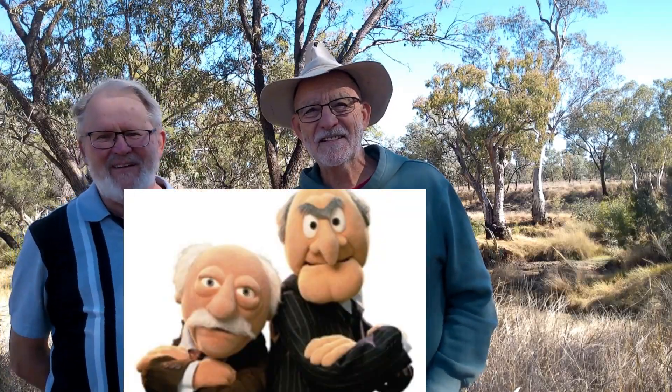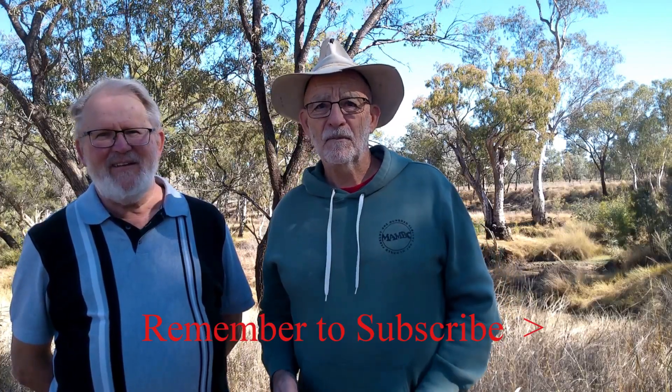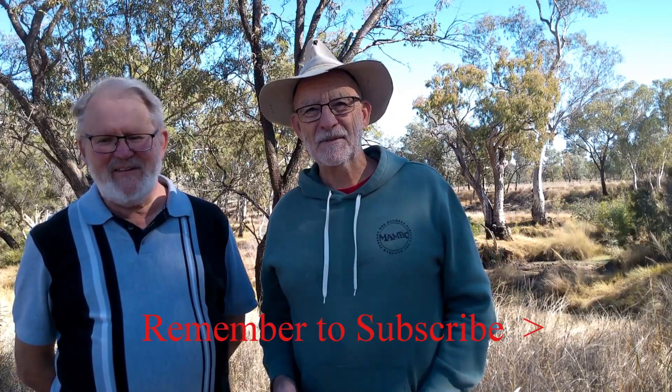If you're liking this series, please give it a subscribe and like it and make sure you hit that subscribe button wherever it is. Please do that and help us out. See you along the track.